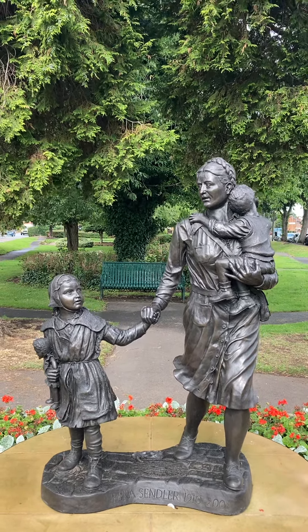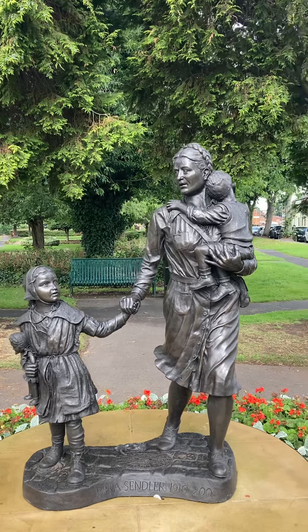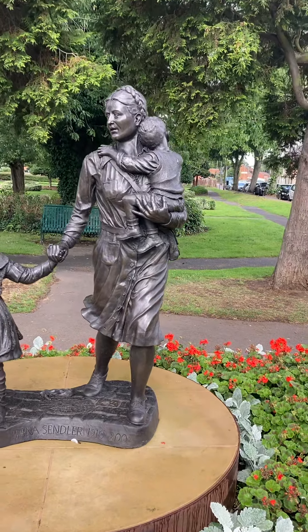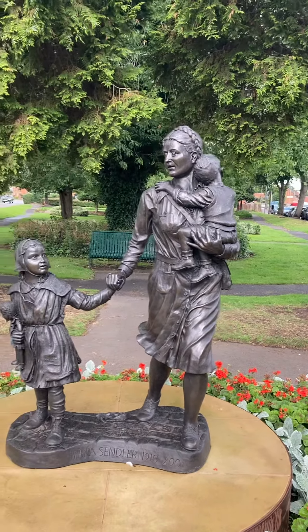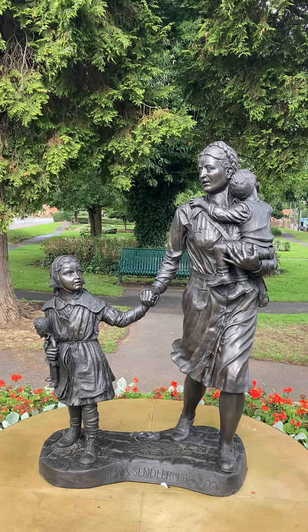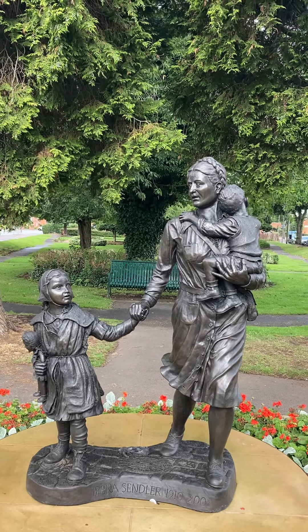It's a beautiful statue. She was born in 1910 and died in 2008, so that makes her 98 when she died. This statue was unveiled just over two years ago, on June the 26th 2021.